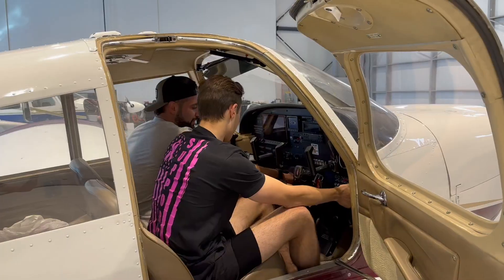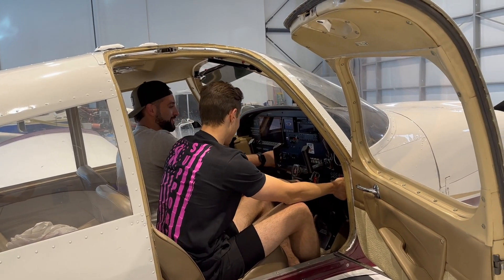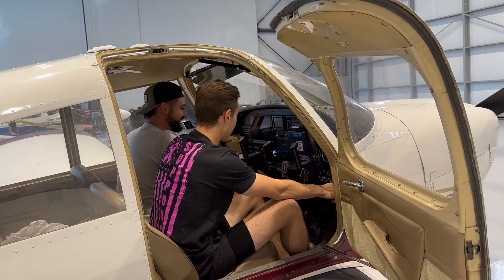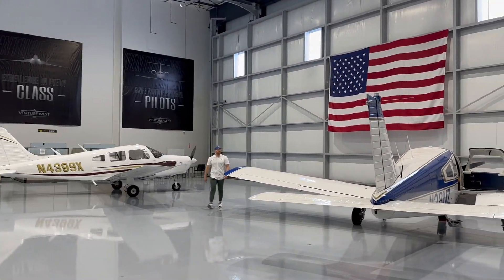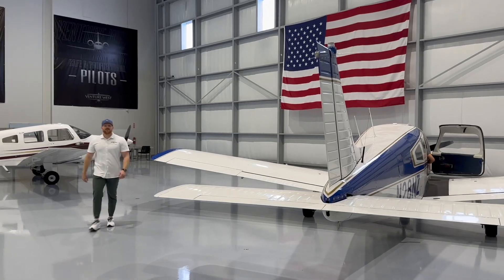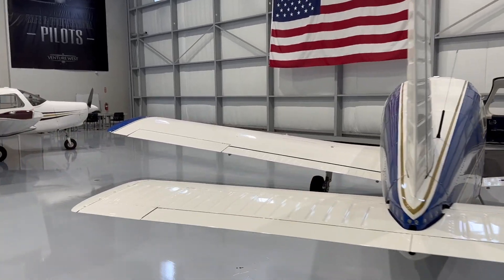Starting in January, we do have an individual that's going to come in and be an in-house examiner for us, so whenever we have a student that is ready for a check ride, he'll be able to come in the next day or over the next couple of days to complete that individual's check ride. We've obviously seen the same problems — there is a huge DPE shortage, and we noticed that we had to get on top of that to make sure our students could stay on track to complete their program in our promised ten-and-a-half-month period.